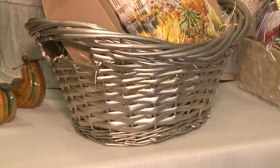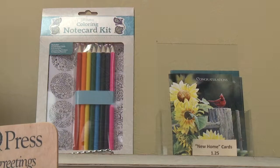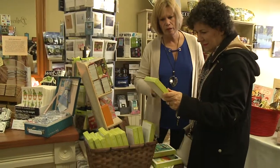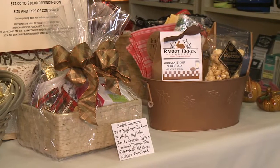People can come in and bring things if they have something special they want to include, or we can help them pick things from the store. Then we put it together for them either that day or the next day — fill it up and put a real pretty ribbon and bow on it.